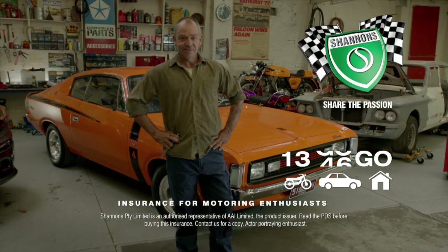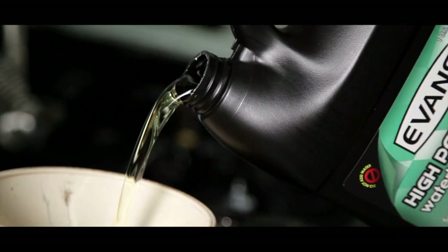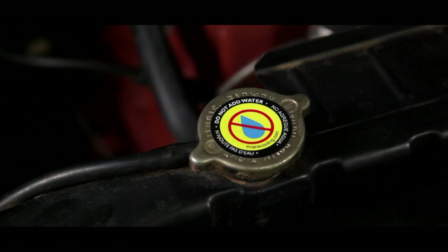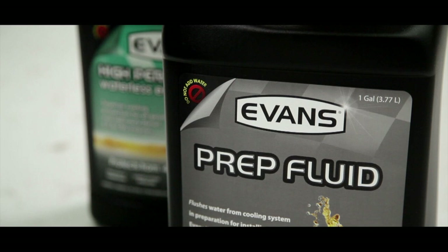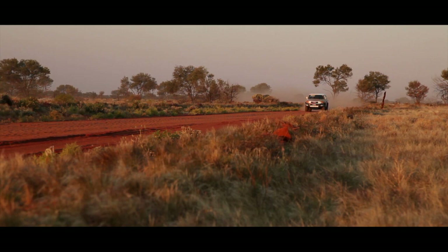Evans Waterless Engine Coolant — simple to install and stays good for the life of the engine. Suitable for all engine types, Evans contains no water, eliminating corrosion, vapour pressure, and overheating. With a boiling point of 190 degrees Celsius, there's no application or environment too extreme. EvansCoolants.com.au — water for drinking, Evans for cooling.